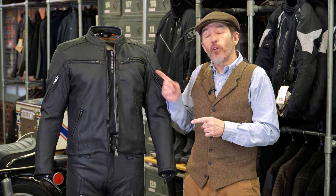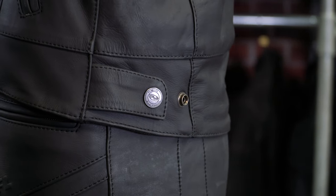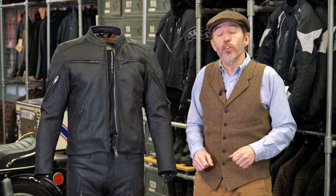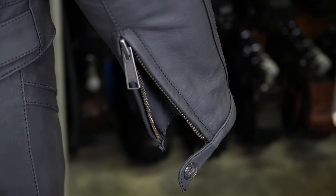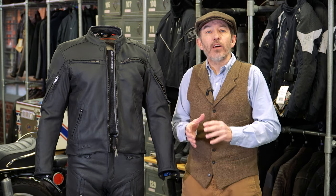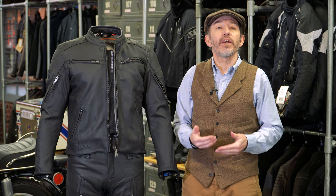In terms of pockets, we've got four external pockets — two slash ones and the two top ones, which are both vents and pockets. On the hips, we've got a leather strap with two poppers to adjust the volume a little bit. At the ends of the sleeves, we've got a zip, a gusset, and a strap to cinch the end of the cuff in. It's nice that if you've got a slightly thicker glove, you can put your gloves inside this jacket if that's the way you want to ride in the summer.